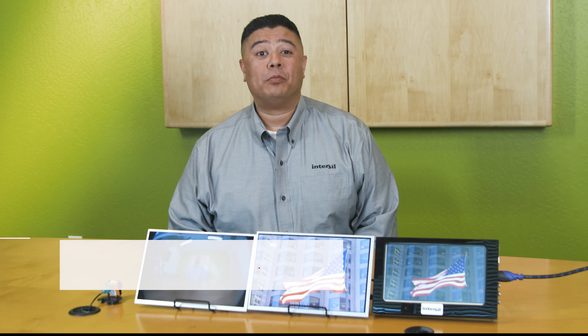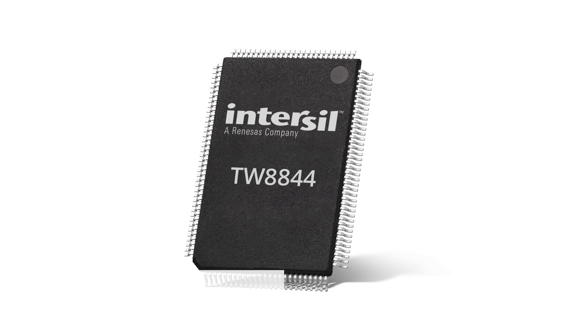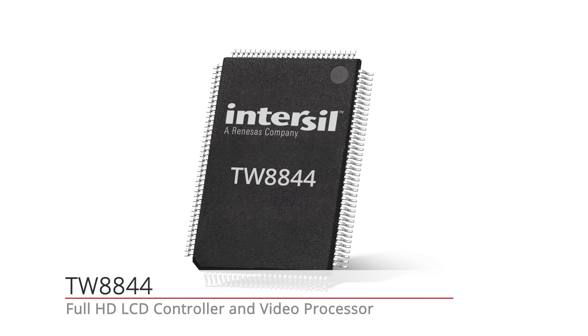Hi, I'm John Paul Jandu, Senior Marketing Manager for Intersil's Automotive Video Products. I'm here today to introduce our new TW8844, the industry's first full HD LCD controller and video processor.